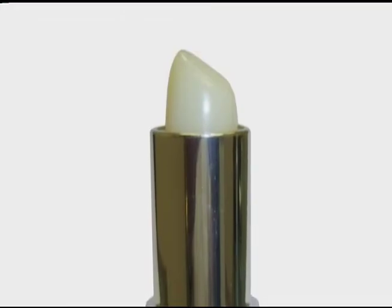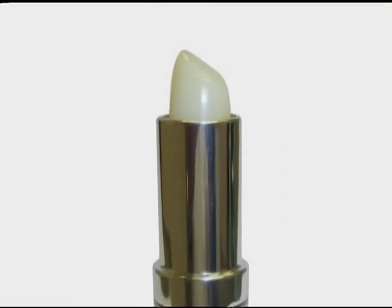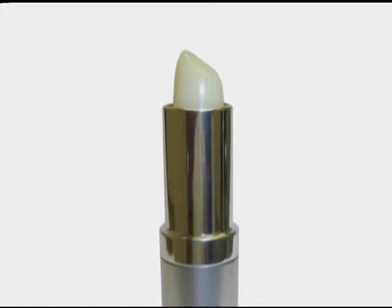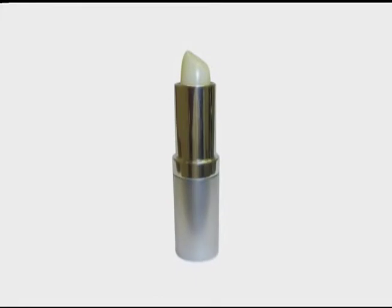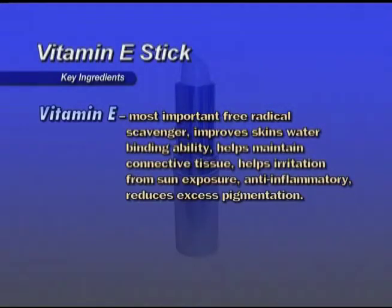Vitamin E Stick — an antioxidant, super hydrating treatment for the lips. Provides SPF sun protection. Can be used under or over lip colors. Great to use after lip exfoliant. Key ingredient: Vitamin E is the most important free radical scavenger, improves skin water binding ability, helps maintain connective tissues, helps with irritation from sun exposure, is anti-inflammatory, and reduces excess pigmentation. Can be used AM, PM, or whenever the lips are dry.